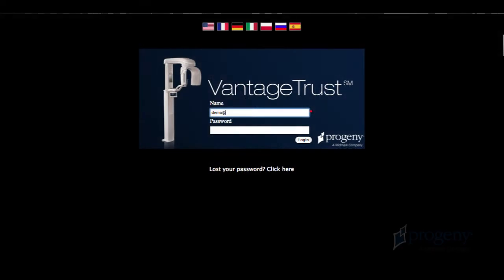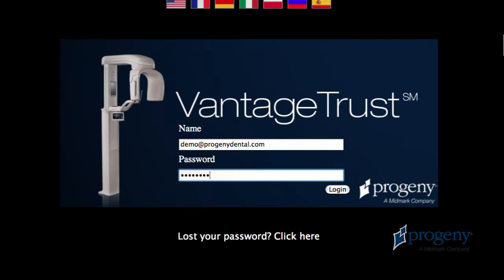As a Vantage Trust participant, all panoramic images are forwarded to Progeny. No patient information is collected.